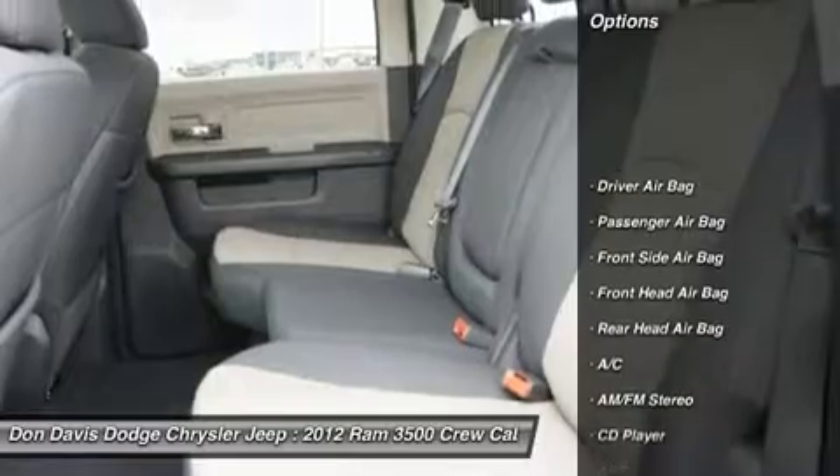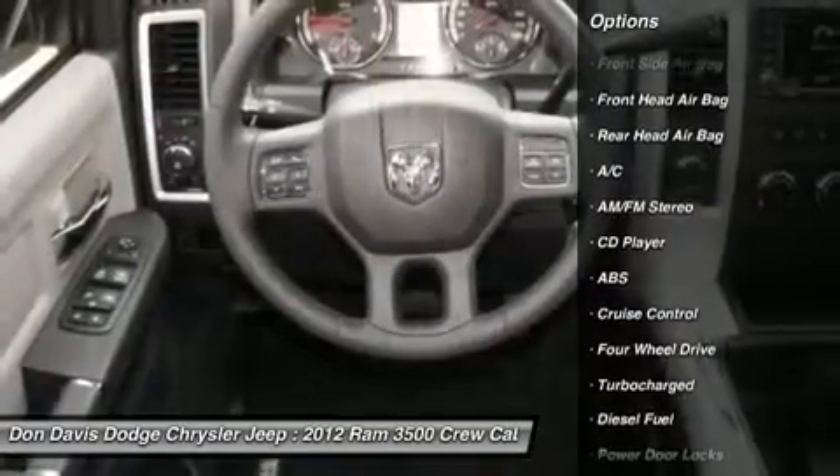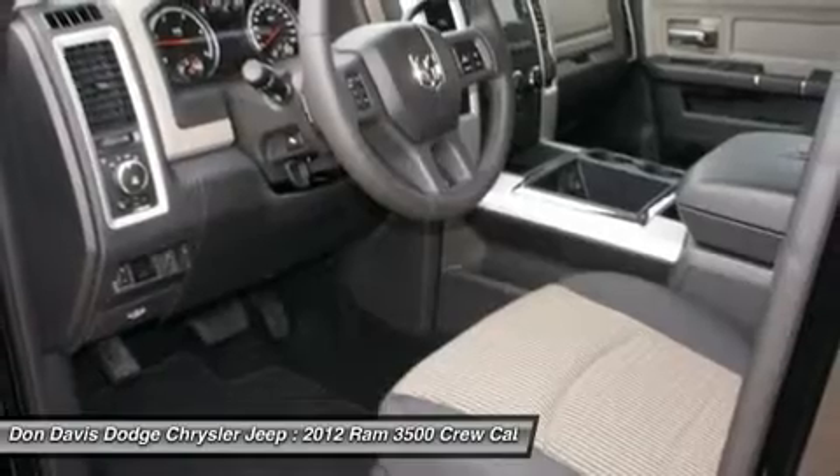Tow hitch, traction control, anti-lock braking system, air conditioning, power steering, driver airbag, adjustable steering wheel, cruise control, four-wheel drive, AM-FM stereo radio.